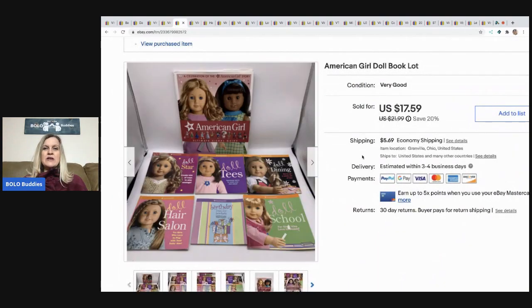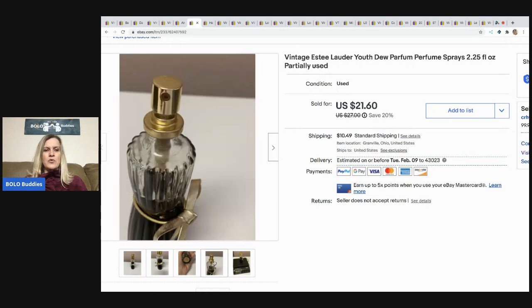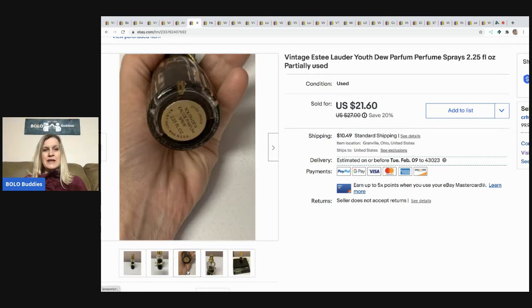Next are these American Girl Doll books — I picked them up at a garage sale with about a dollar in all of them and sold the lot for $17.59, buyer paid shipping. Then this vintage Estée Lauder perfume — partially used but vintage. I sold it for $21.60, buyer paid shipping, and paid about a dollar or less at a garage sale.